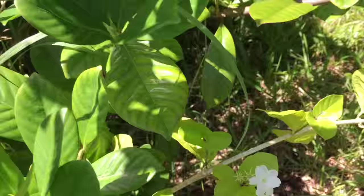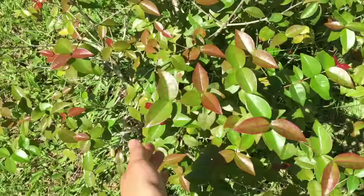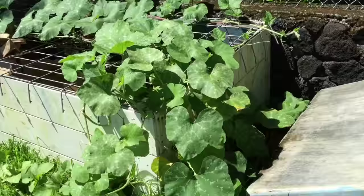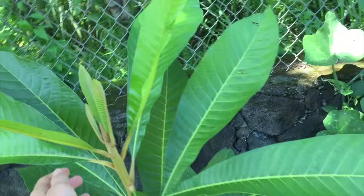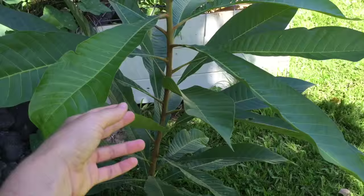We have a Suriname cherry bush. And here's the compost, which is currently growing a shit ton of pumpkins, because we composted a pumpkin. And here's the mamey sapote tree that I started from seed two years ago. We planted it last year, and this year it's grown about two feet.